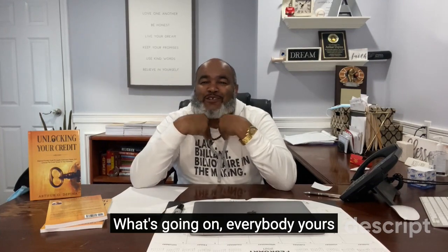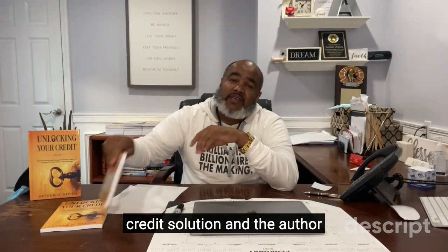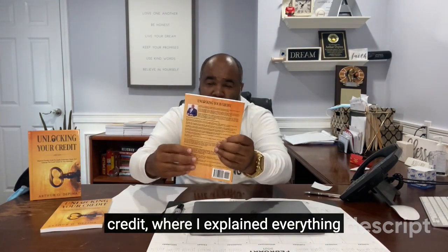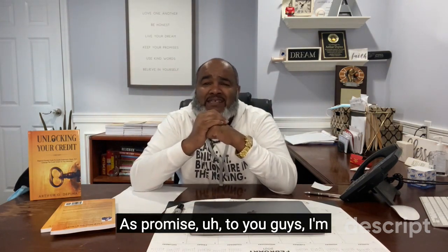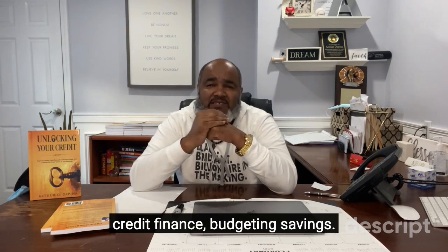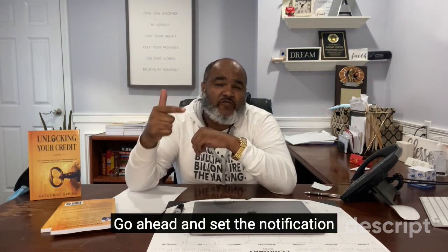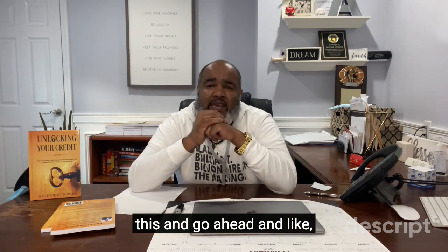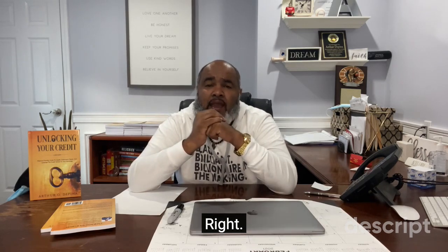What's going on everybody, yours truly here at the Brockton Credit Guide, the owner of the Peanut Credit Solution and the author of the number one new release book on Amazon, 'Unlocking Your Credit,' where I explain everything about credit, finance, etc. As promised, I'm going to continue to bring you valuable content in regards to credit, finance, budgeting, savings, etc.